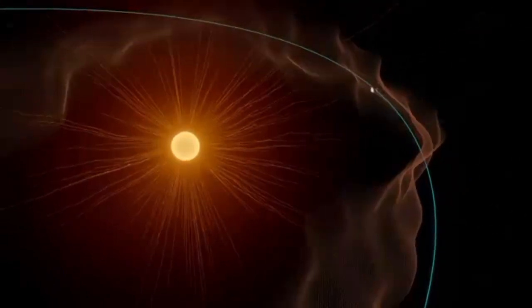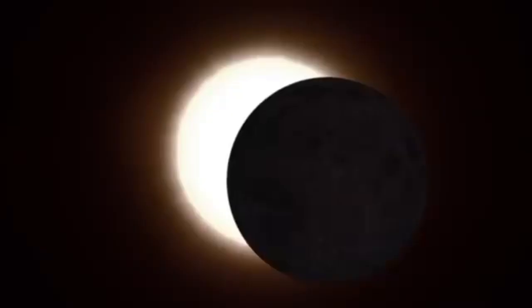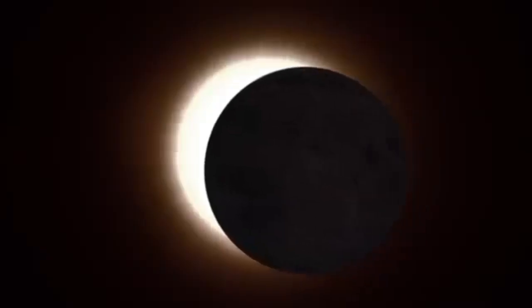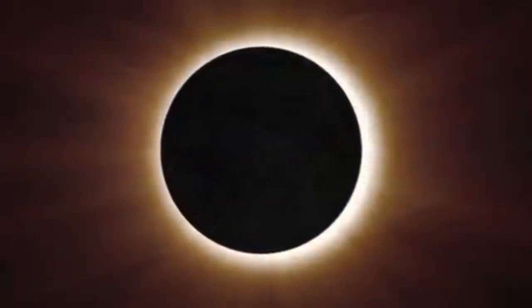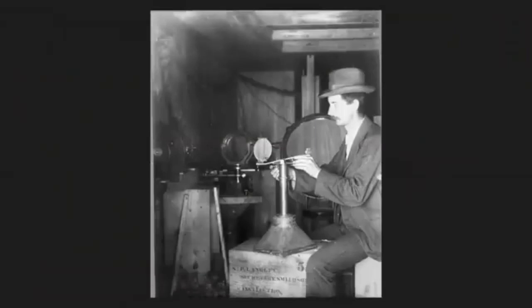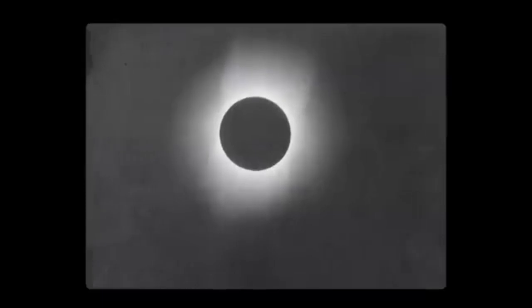Parker Solar Probe ventured into the corona, touching solar material still bound to the Sun. The wispy corona is too faint to see most of the time, but it's revealed during total solar eclipses. For centuries we've been studying the Sun's atmosphere during eclipses because it's important for understanding how our star influences life in the solar system. But much about the corona remains a mystery.